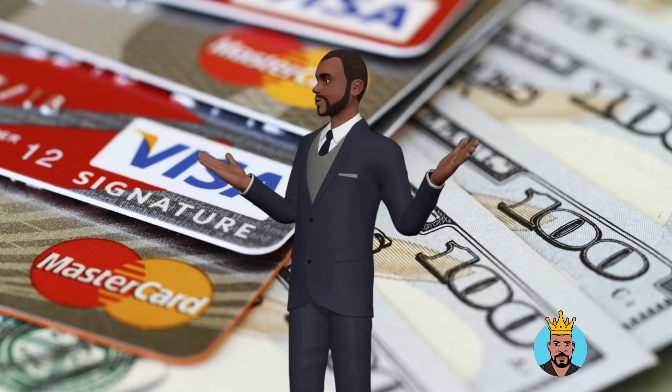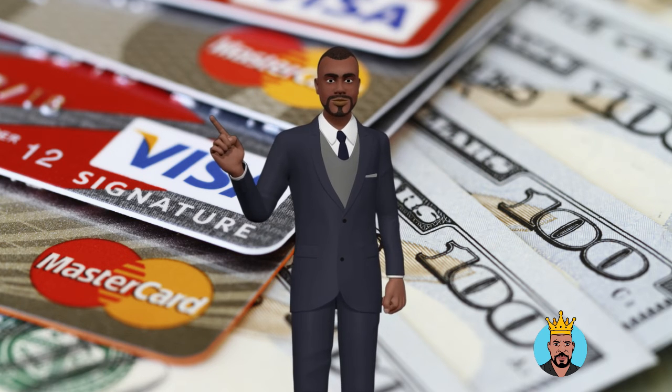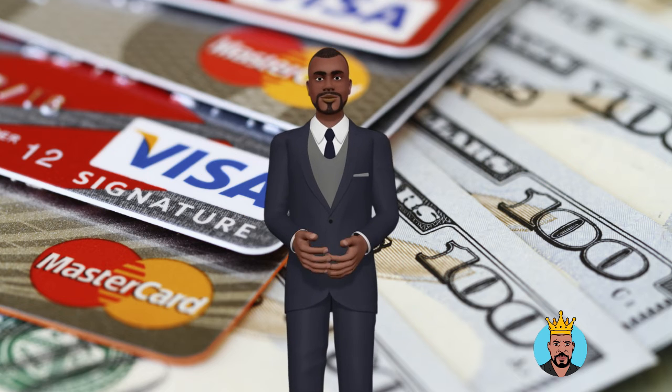Chase Ultimate Rewards, American Express Membership Rewards, and Frequent Flyer Miles are all examples of this. The ability to share points is a fantastic benefit of business credit cards.